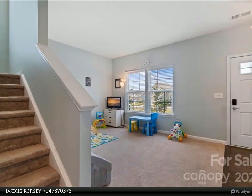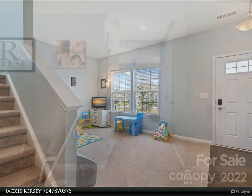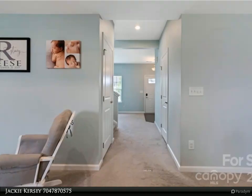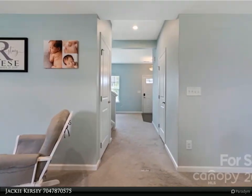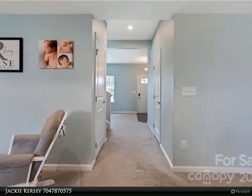dual vanity, stand-up shower, and soaking tub. Three additional generously sized bedrooms, a full bath, and a spacious laundry room complete the second level. Step outside to the huge fenced-in backyard with a covered porch that can easily